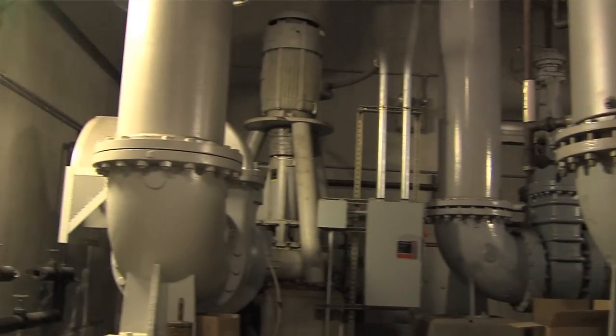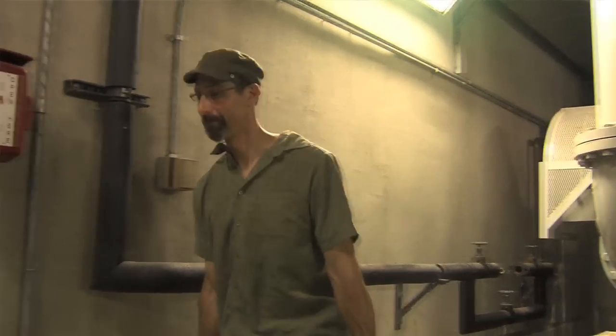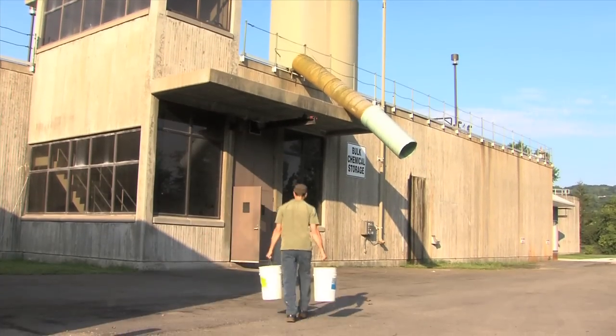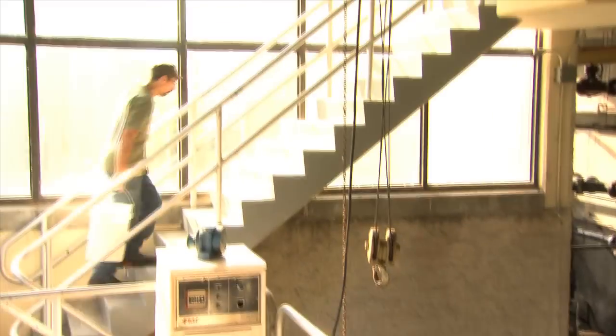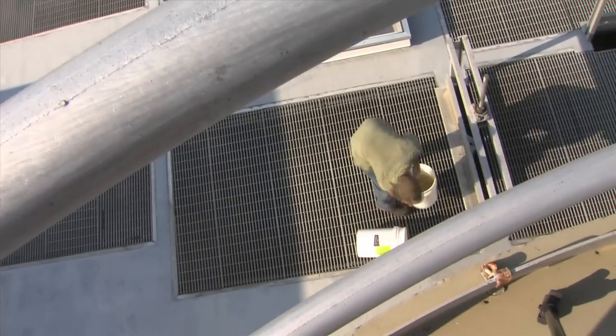After screening, the raw wastewater is pumped from way underground to way above ground to the head of the plant where it can begin treatment. The influent pumps have to lift wastewater up 50 feet. Water is very heavy and lifting so much of it so high takes large amounts of energy. The influent pumps use more energy than anything else in the whole plant.